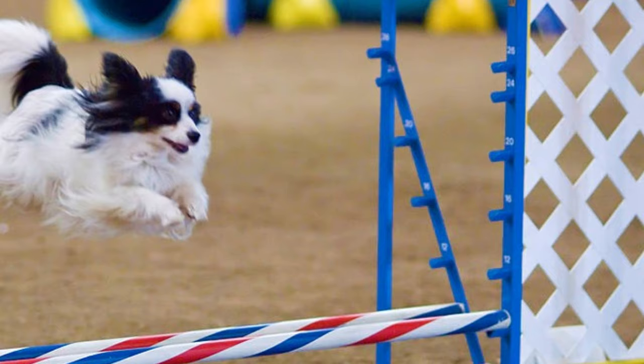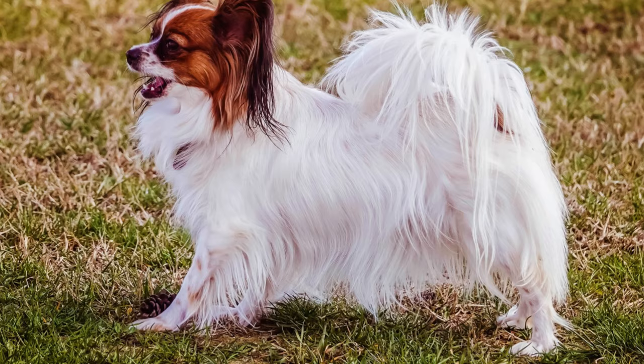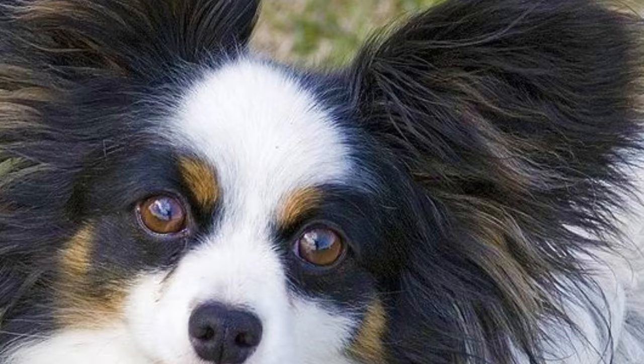Number nine: exercise. Papillons might be registered as a toy breed, but don't be fooled by that. This is definitely not a typical lap dog or couch potato. The Papillon is a very energetic dog and needs plenty of exercise. They need daily walks and playtime, and they are pretty good at dog sports like agility.